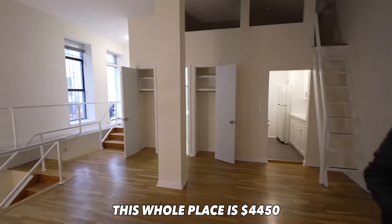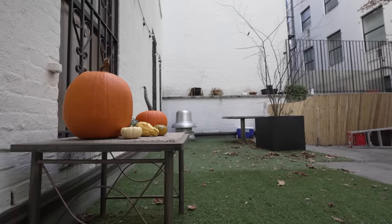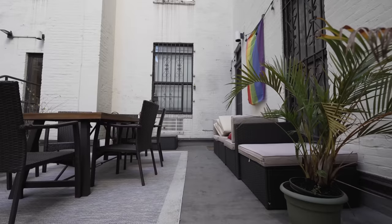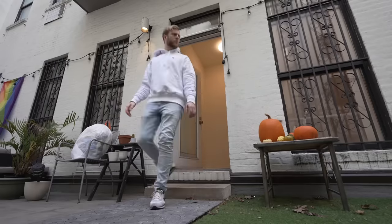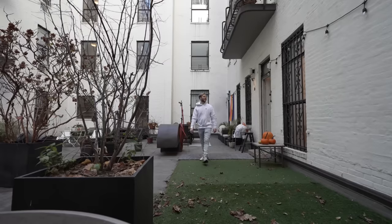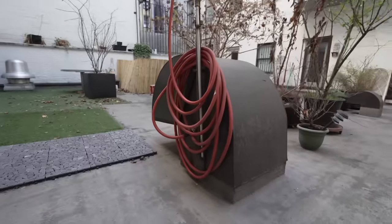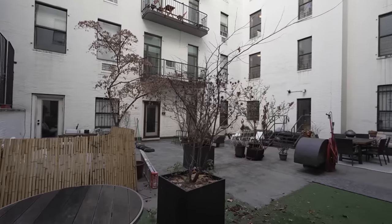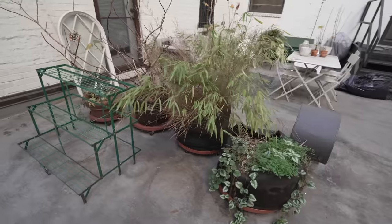This whole place is $4,450 — dude, that's insane. This is a real long duplex. The courtyard is awesome; there are fans out here that make some noise, but other than that it's quiet. Since these are the most expensive apartments in the building, everybody with a courtyard seems to be taking care of theirs — there are plants, tables. Hopefully your neighbors are cool.